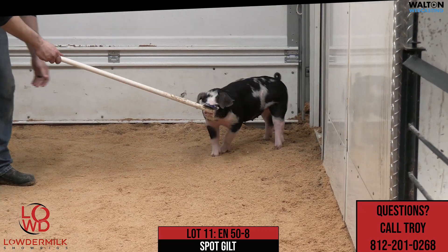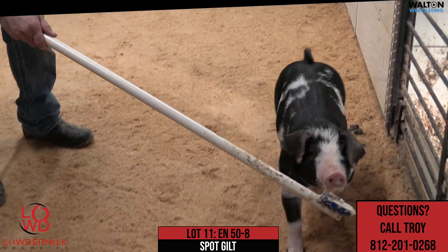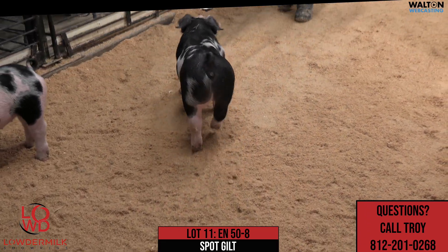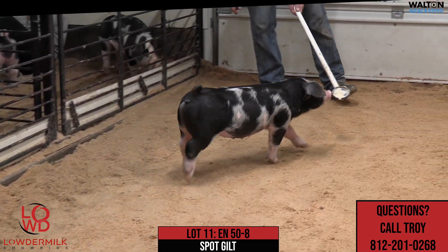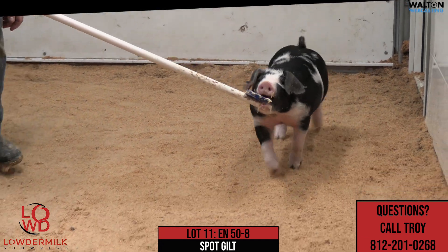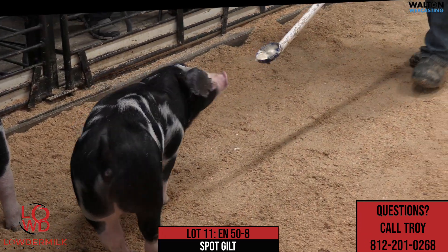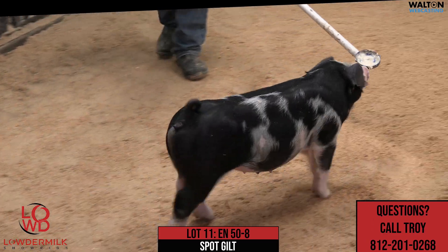This one here fits pretty high on my list of ones that I think could get some damage done this summer and certainly could play at a high level. You just look at this one right here and there's so many things to love about her — in terms of squareness, for a spot gilt to be that square and yet still opened up like that, really correct in her head and neck. Like that one a great deal. This one right here would be 50-8, lot 11, spot gilt.